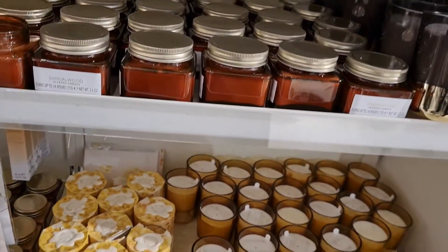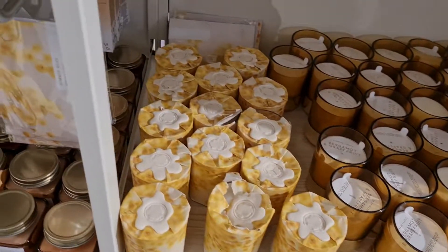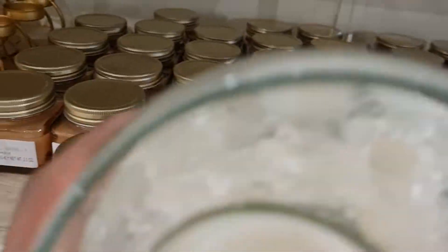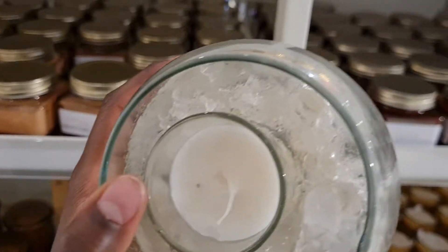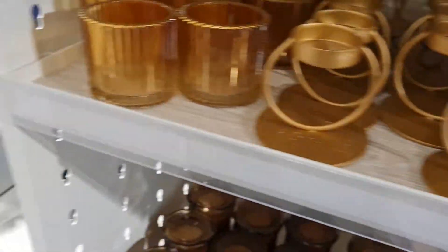Right now I am at the candle section. These are all sorts of assorted candles — you can put them in your kitchen, your bedroom, or your lounge. And look at this — it's a jelly candle, very nice!